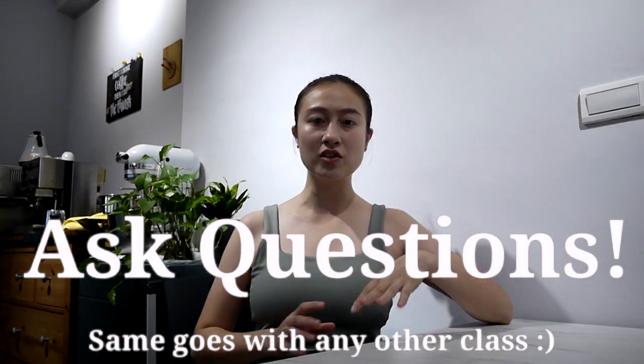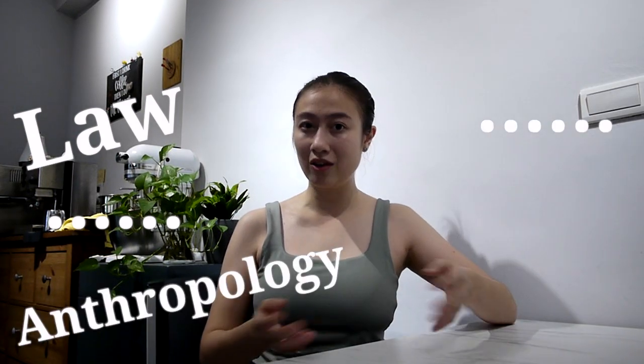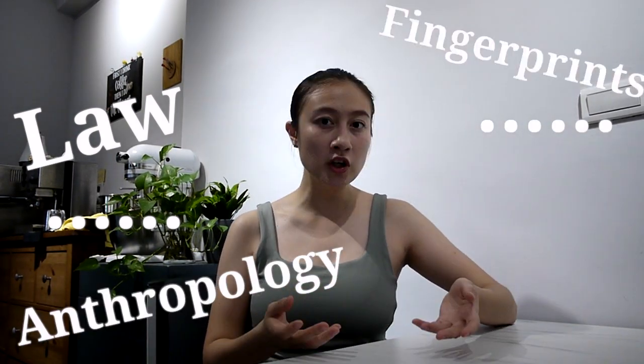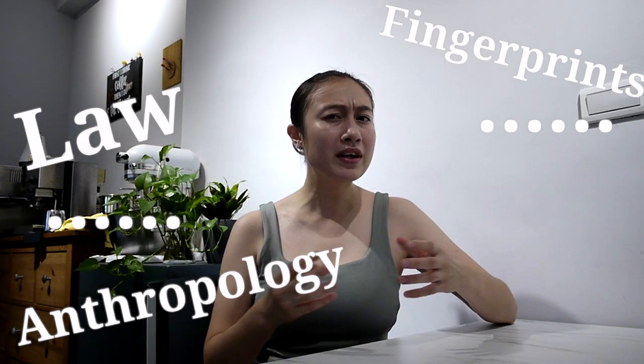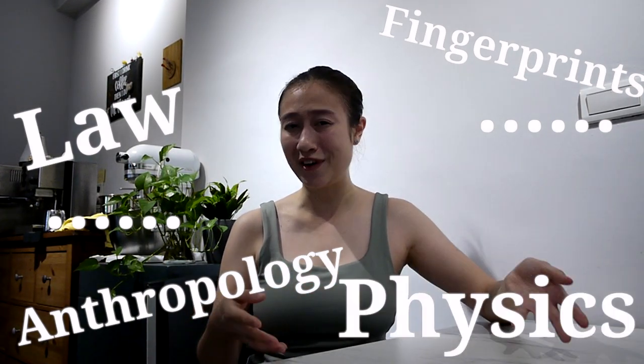I would highlight some of the topics we have talked about this semester: the Canadian Division of Power, Law and the Courts, Forensic Anthropology — looking at skulls — fingerprint analysis, comparing fingerprints, and calculating the speed, momentum, and velocity of a car accident. Readings are an average amount, about 20 to 30 pages per chapter, and you do have to read them for the exam.